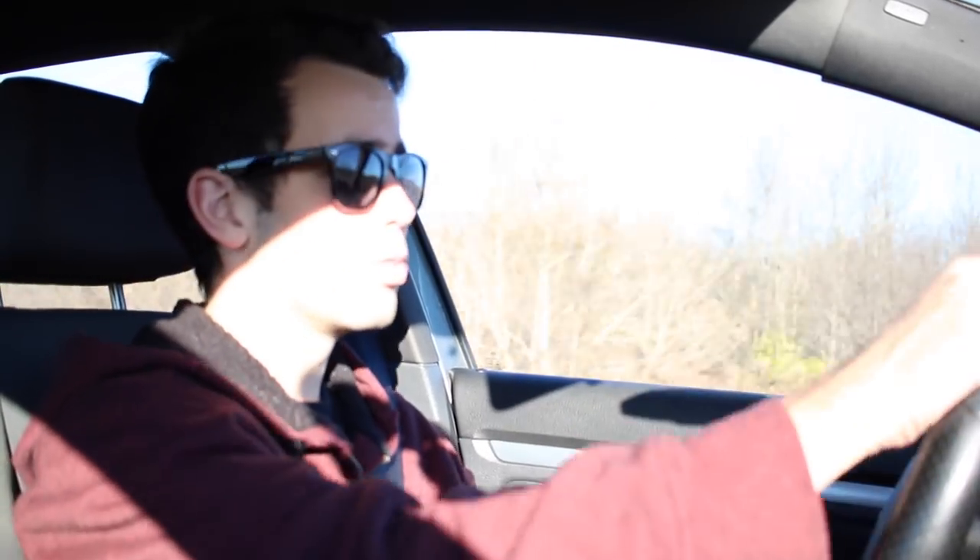What's up guys? Eli here today to talk about my Unitronic intercooler. I apologize for the exposure and the lighting — it is wicked sunny today and it's about 4 o'clock in the afternoon, so the light is just coming right through the windshield. Anyway, I got my Unitronic intercooler installed a little under a year ago, and I got it installed at Speedlife Motorsports. Here's some footage from the install.